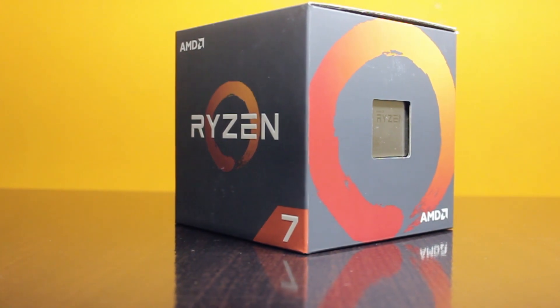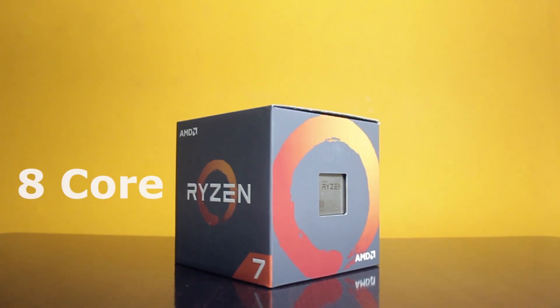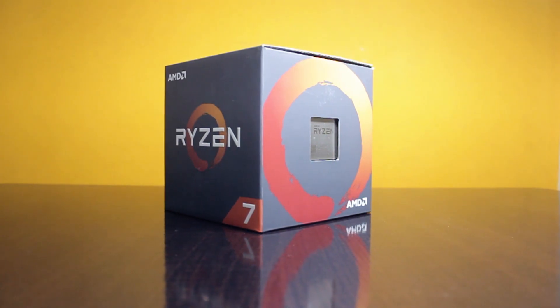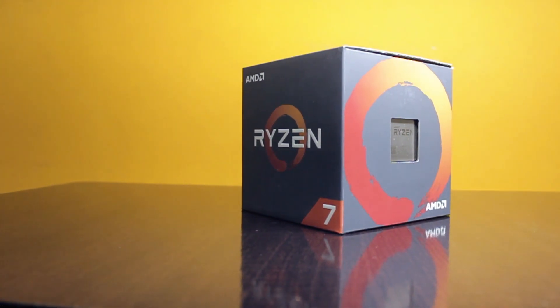Starting with the CPU, as it is the brain of the computer, we went with the Ryzen 7 1700 for this build, which is an eight-core processor with 16 threads. Since this PC is majorly going to be used for video editing, it was important to get a CPU with the highest number of threads that could fit in the budget.